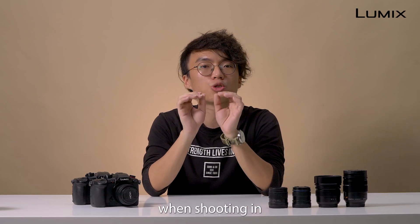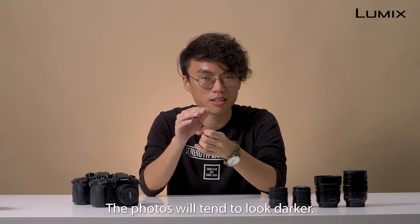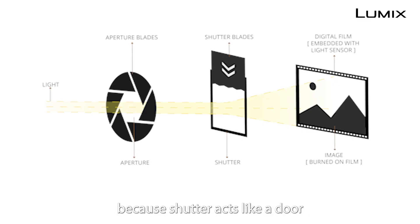Now you may also notice when shooting at very high shutter speed, the photos will tend to look darker. The fundamental law here is that the faster the shutter speed, the darker the image will become, because the shutter acts like a door and the amount of light entering the camera